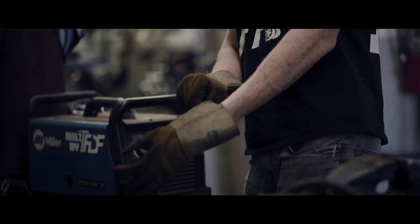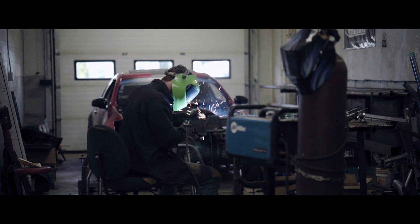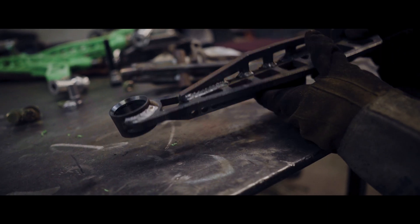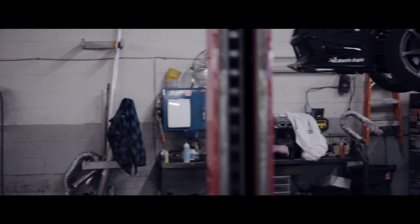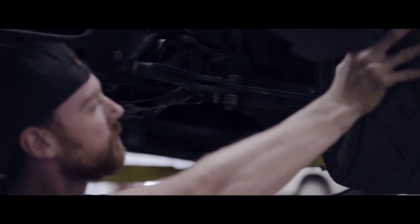A lot of times we'll get a car in and we'll design new steering geometry for it. For example, drifting — you need to achieve more steering angle than what the factory car has. So the kinematics of the car needs to be changed, and that's what we really dive into.